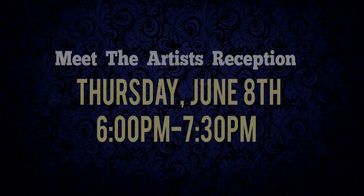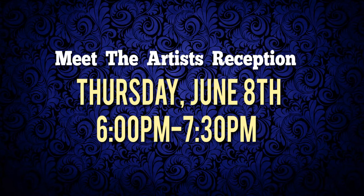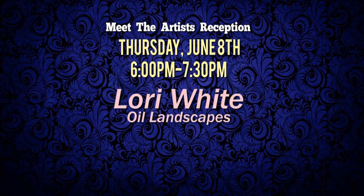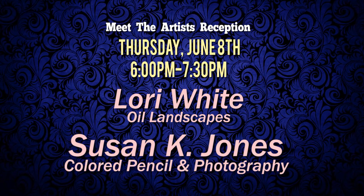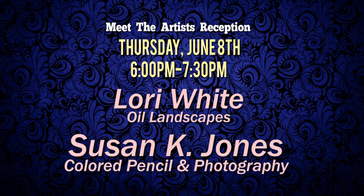Our June exhibit at the Clayton Center will feature Lori White, who does oil landscapes, and Susan Jones, who uses colored pencil on her own black and white photography. It's going to be a very wonderful show — hope to see you there.